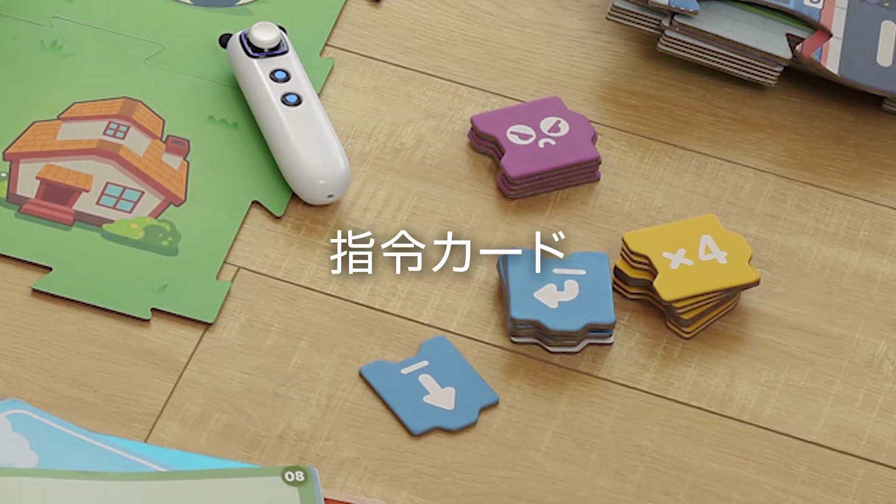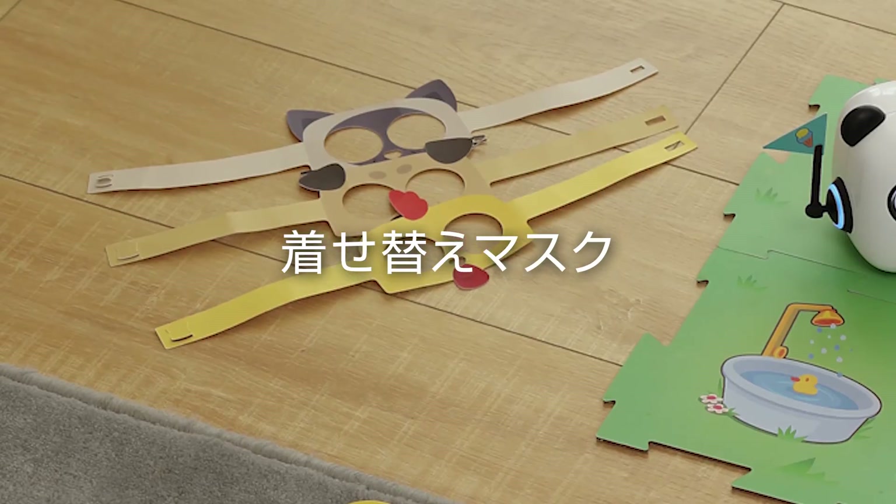What's this? M-tiny. Early childhood education robot. Instruction cards, themed maps, character masks, story books.